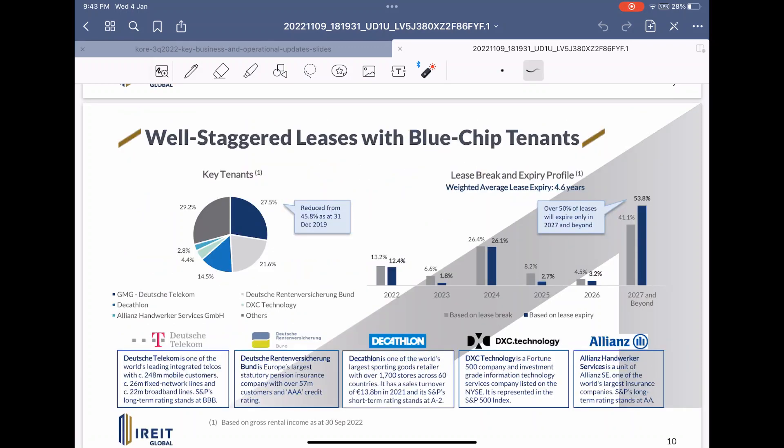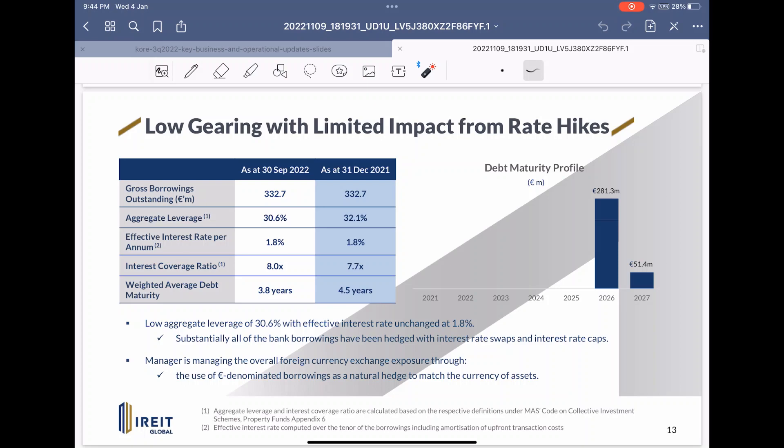Being a smaller REIT comes with more concentrated tenants. Key tenants here provide a large amount of their income, which is a risky thing. As you can see, GMG is at 27.5 percent. The good thing is they brag about reducing dependence from 45.8 percent back in 2019 to 27.5 percent, while others are at 21.6 percent, 14.5 percent, and small tenants at 29.2 percent. This is one key tenant-focused REIT that investors have to take note of.